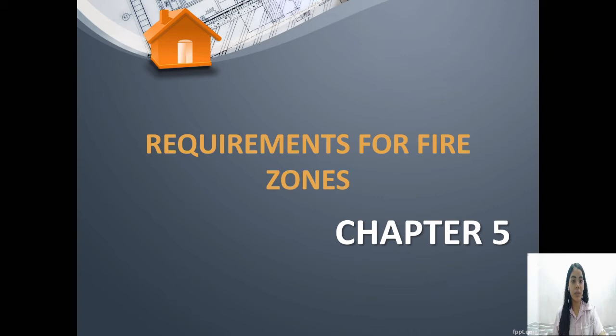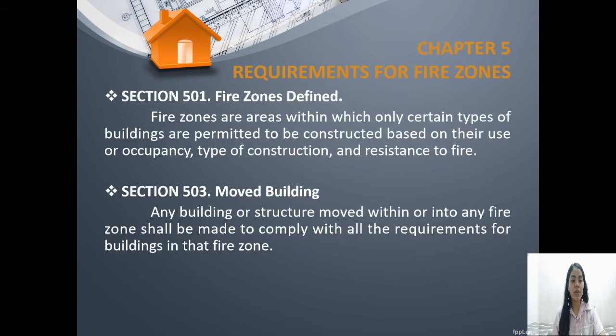The next chapter is chapter 5: requirements for fire zones. A fire zone is defined as an area within which only certain types of buildings are permitted to be constructed — specifically, only buildings that use fire resistant materials are permitted to be constructed there. If a person wanted to place their building in an area that is prone to fire, they should comply with the requirements for building in that fire zone.